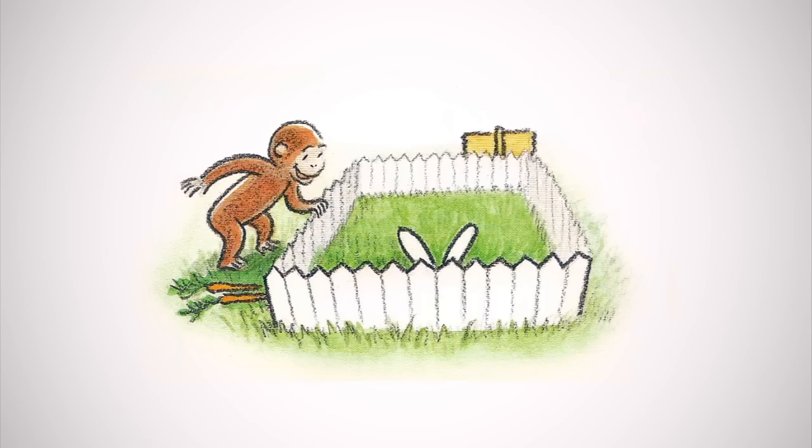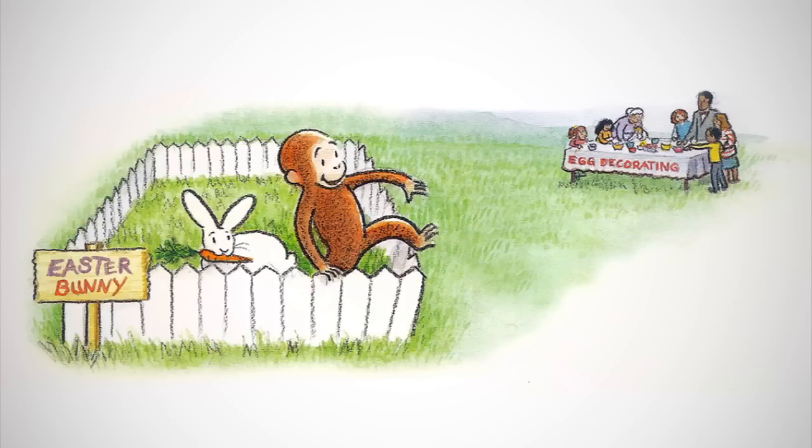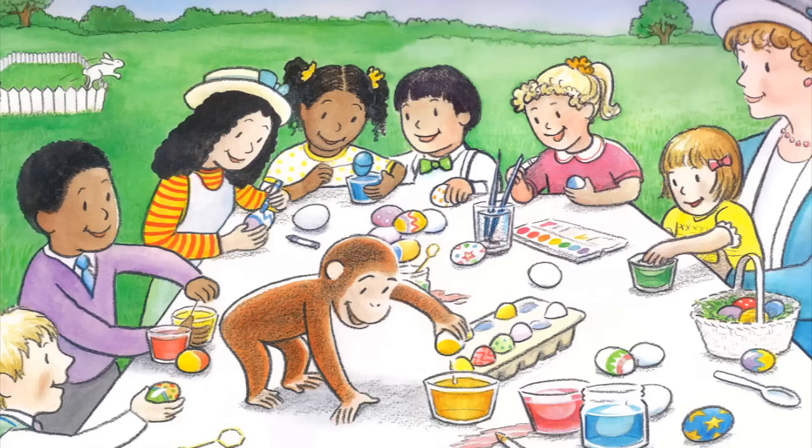Then George saw a small corral with a sign on it. What could be inside? A soft white bunny. He patted the bunny and fed it a carrot. But what was this? People were dyeing Easter eggs yellow and blue and pink. George was curious.